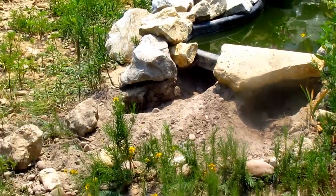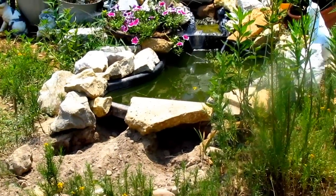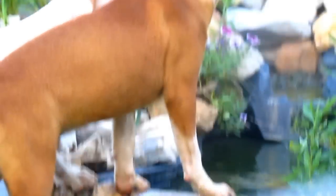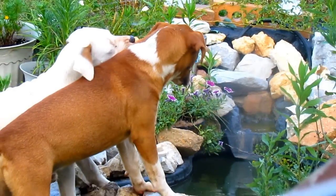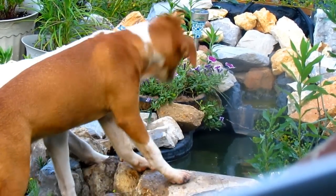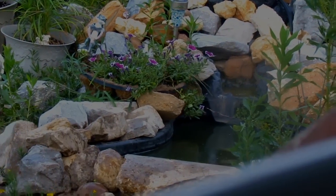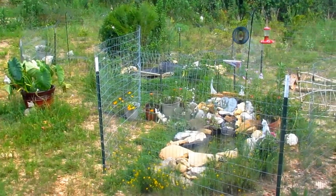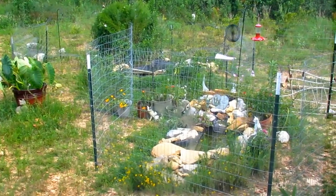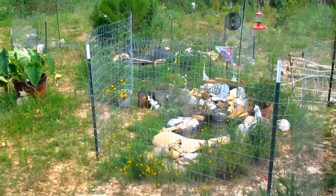Someone or something has done some unwanted landscaping to my garden. It's not long before we discover the culprits — these guys. A couple of neighborhood pranksters. Puppies. Again, we put up a fence, this time a bigger, sturdier fence.